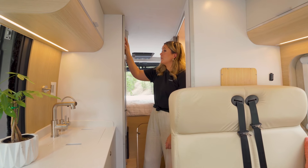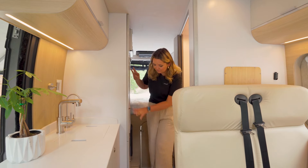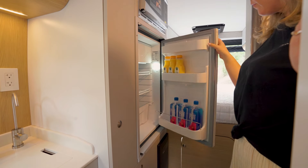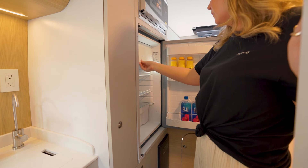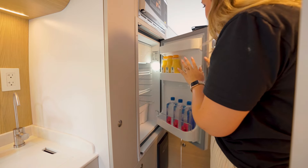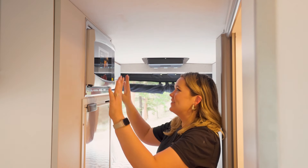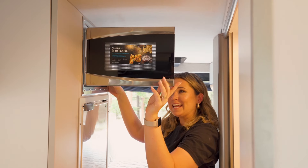Moving to the back of the van you're going to find your pantry, fridge, microwave, and even more storage next to the bed. Inside the fridge you'll find plenty of space, and it also has a freezer section for ice or small frozen treats. We use the Vitrifrigo brand and we love them. Above the fridge you have a very convenient microwave with lots of space for all your best snacks.